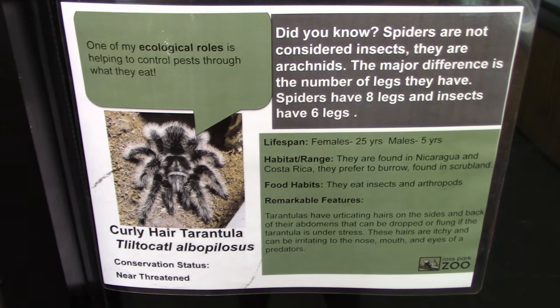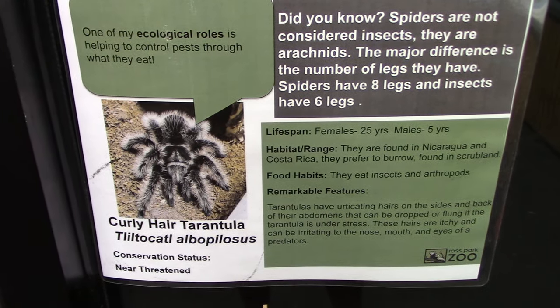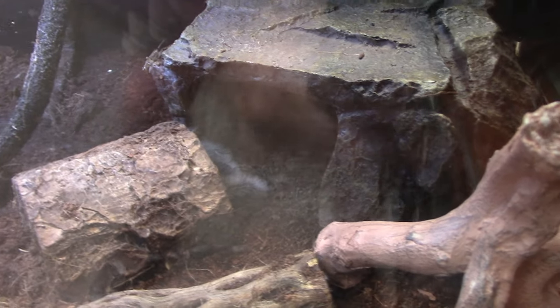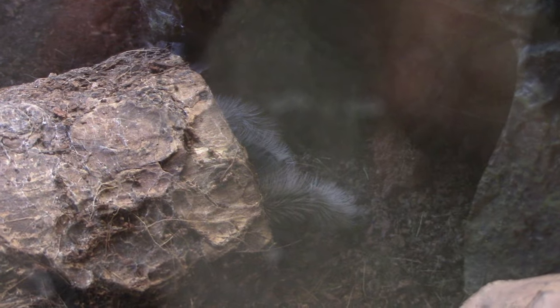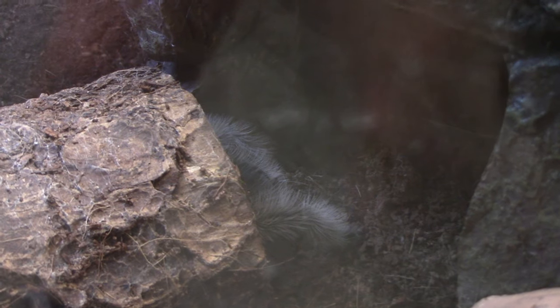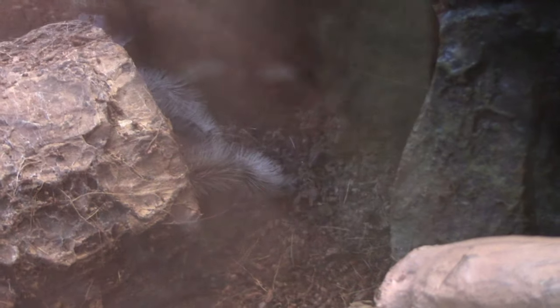Got a Curly-Haired Tarantula. Checking the habitat — it looks a little out of place, but what I do see is tarantula legs sticking out. That's about as close as I'm going to get.